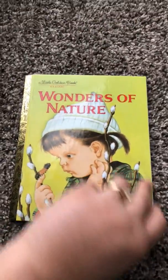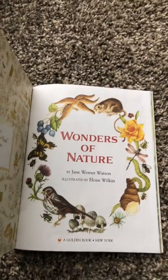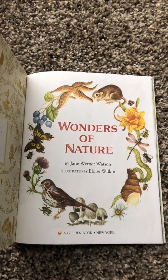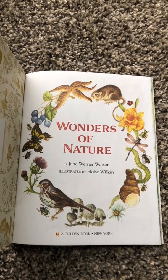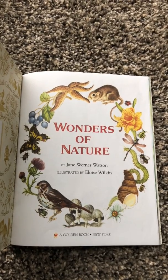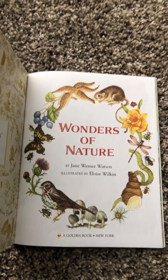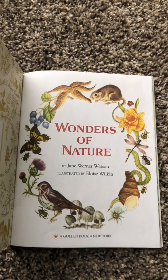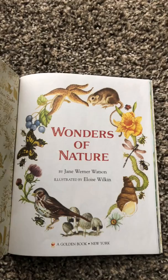Wonders of Nature. Look at there — even on the front page, we're seeing lots of beautiful creatures. Do you see a bumblebee? What about a butterfly? I see a bird and a beetle. And what about the plants? Do you see a flower? Blueberries? Maybe some mushrooms? Wow, lots of beautiful creatures.